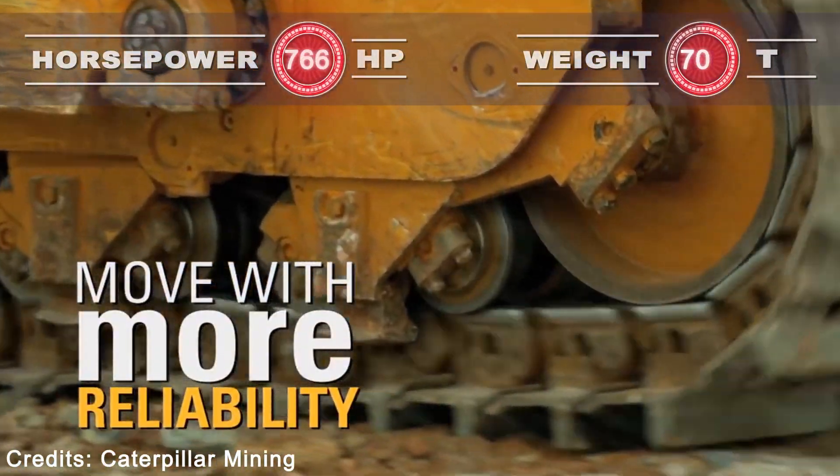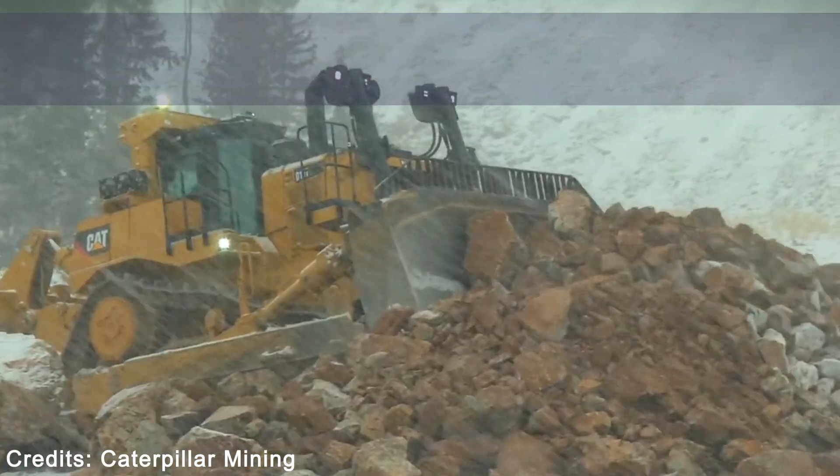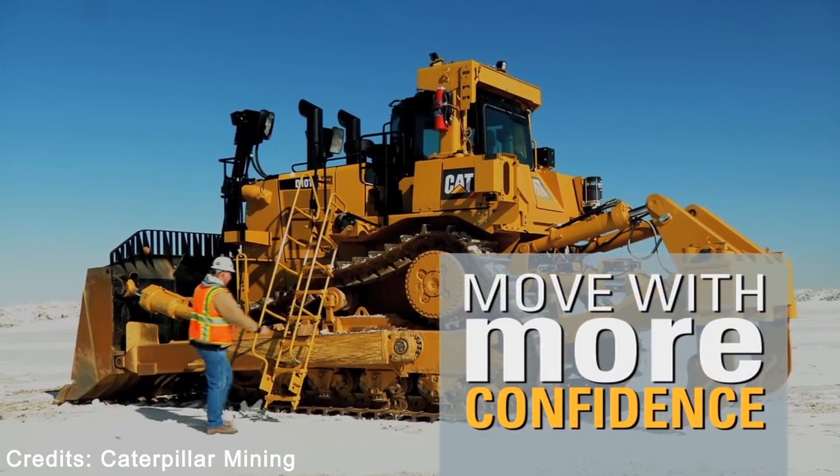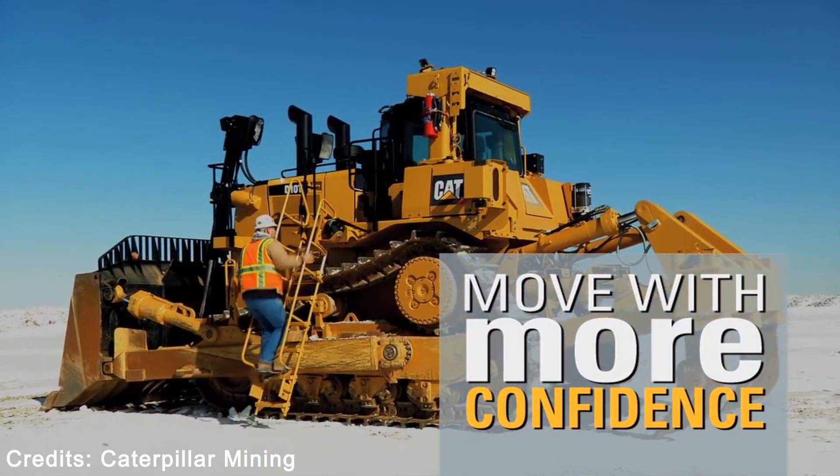CAT customers can count on the D10T2's superior performance, long life, ease of operation, and world-class service from the global CAT dealer network to be the backbone of their operation.